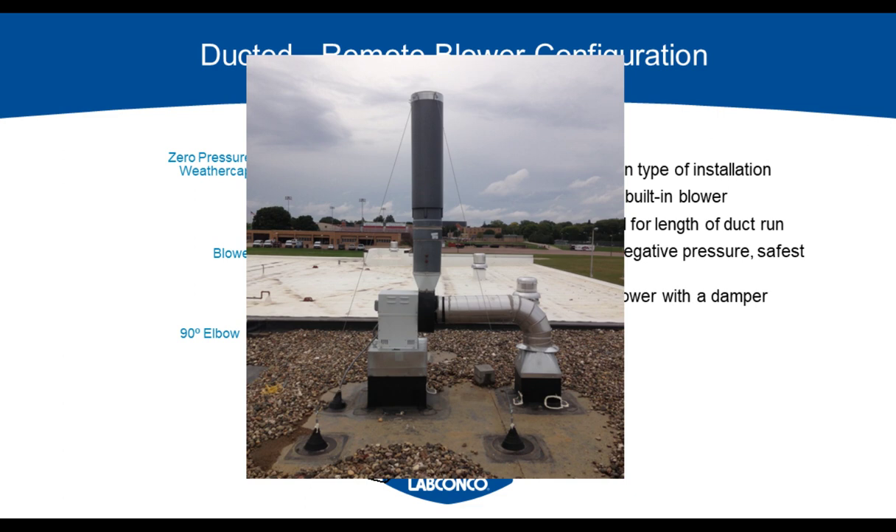What we're looking at here is the most common duct layout — a remote blower configuration. Starting with the hood and moving up, we have the ductwork connection on the top of the hood, then a 90-degree elbow somewhere in that duct run since the inlet to the blower is on the side, and then the remote blower located most often on the rooftop, and then a vertical outlet with a zero-pressure weather cap as the termination. These blowers have to be sized for their duct run and fume hood design; the air going through the fume hood is completely controlled by that blower.